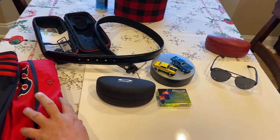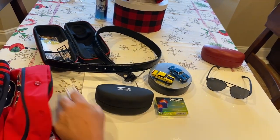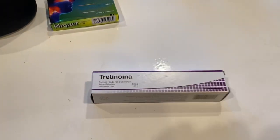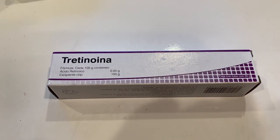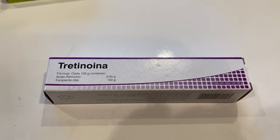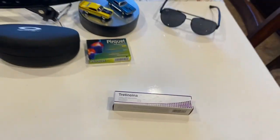A super, super deal was this Retin-A. In U.S. dollars, that tube of Retin-A prescription was $3. Can't beat that.